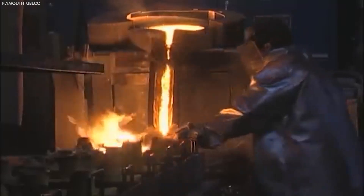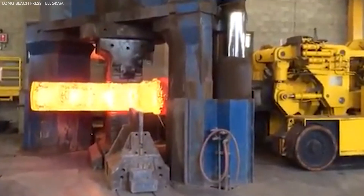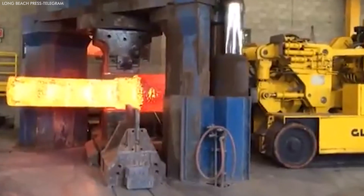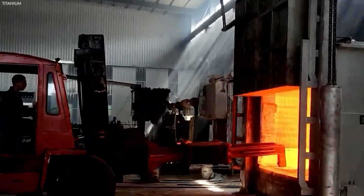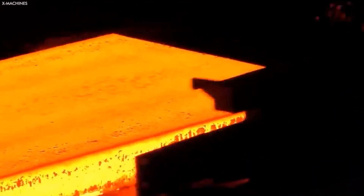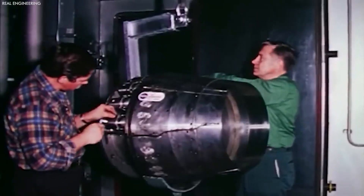Subsequently, the titanium undergoes machining, where it is shaped into its final form. Due to titanium's inherent toughness, this stage necessitates the use of specialized machining tools and techniques. Milling, turning, and drilling transform the titanium into a myriad of parts, from intricate medical implants to robust components of aircraft.